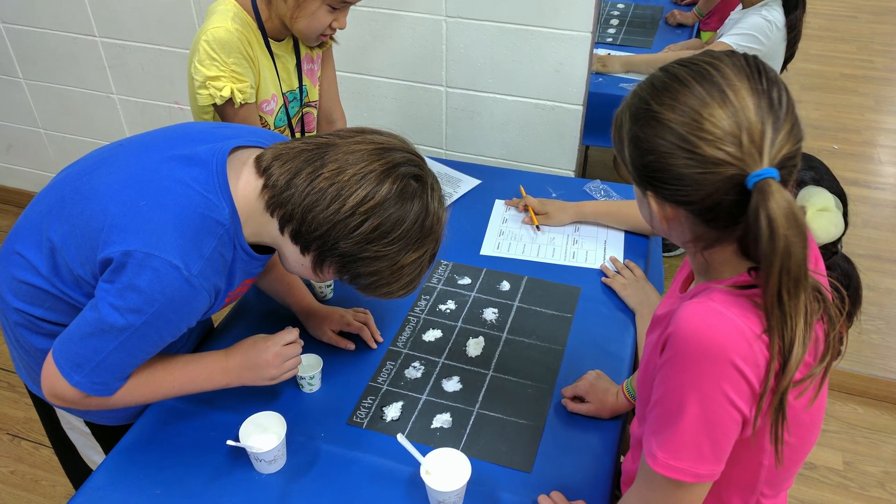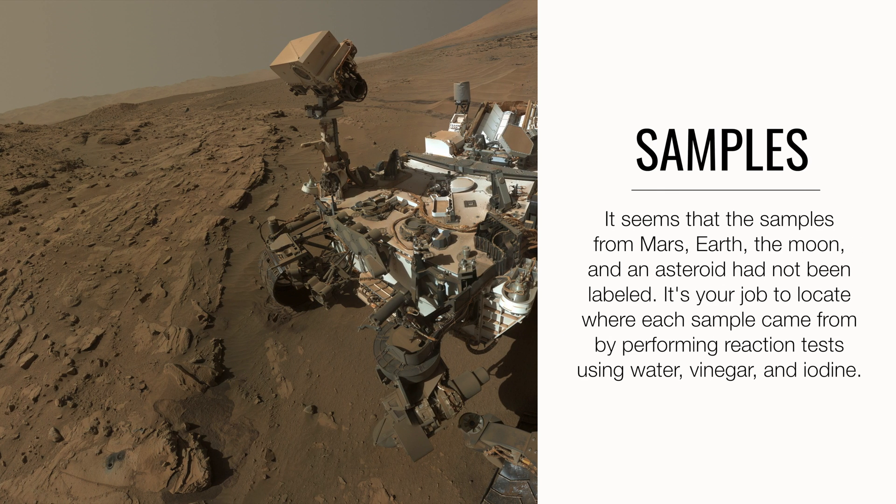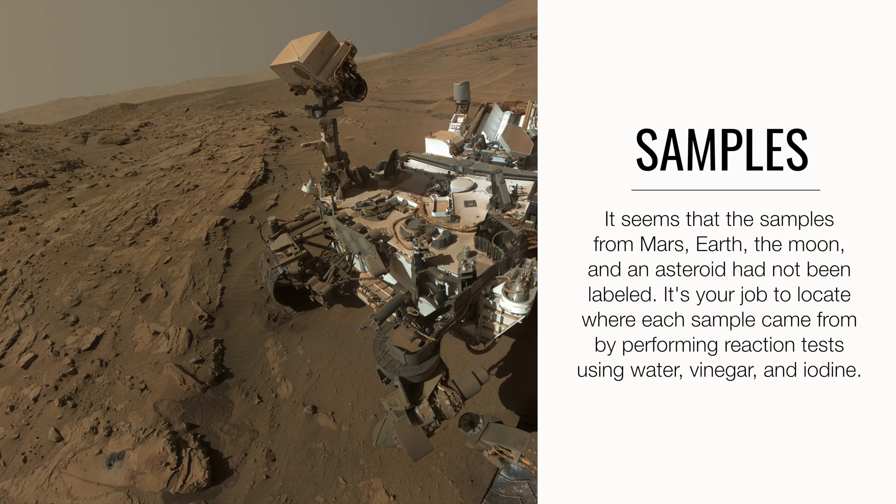After retrieving the capsule, Mr. Dorenzo gave the fifth graders the next challenge. It seems that the samples from Mars, Earth, the Moon, and an asteroid had not been labeled. It was our students' job to locate where each sample came from by performing reaction tests using water, vinegar, and iodine.